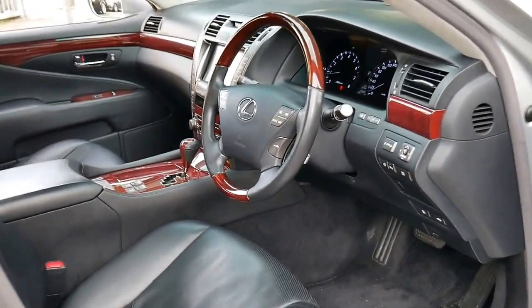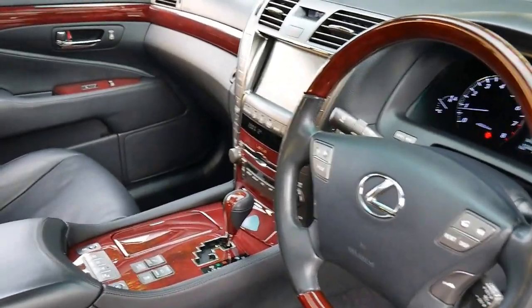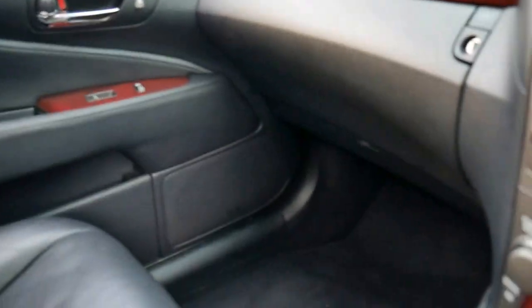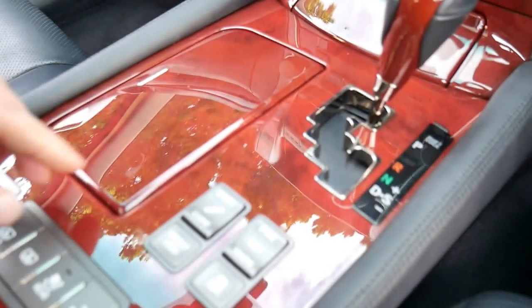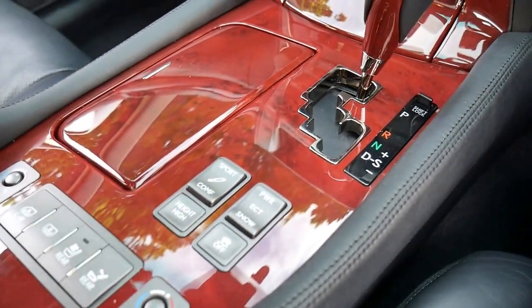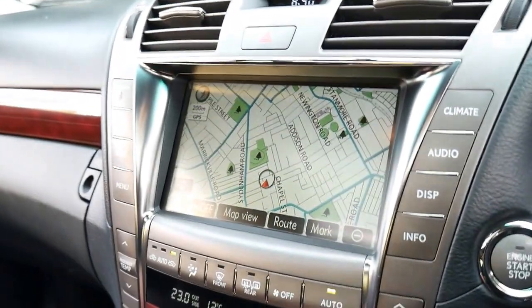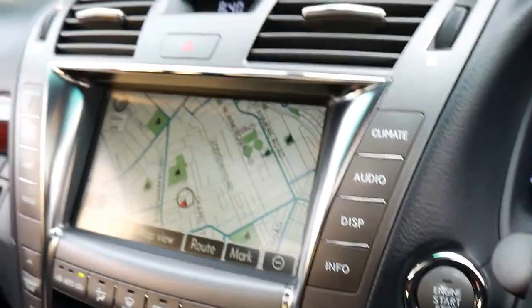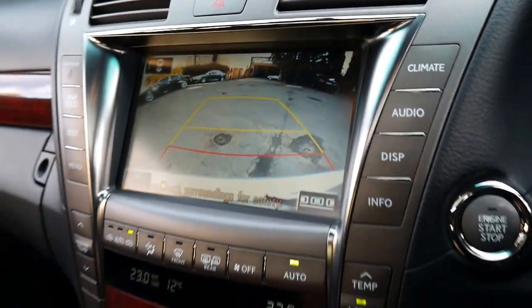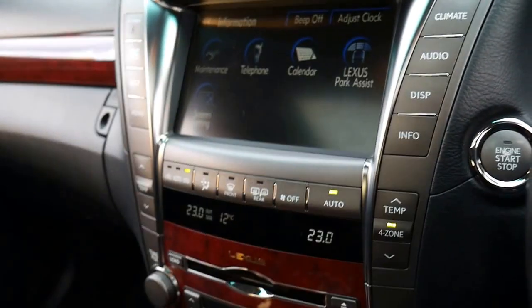It's a short wheelbase but it certainly doesn't lack features. Features include adjustable suspension. We'll get in the car and have a look. You've got your comfort and sport settings. You've even got a button you can press to raise the height of the car if you're going into a very steep driveway or something like that. You've got navigation, reverse camera, Bluetooth, and the list goes on.